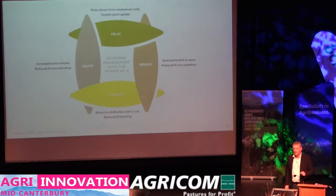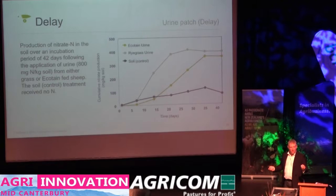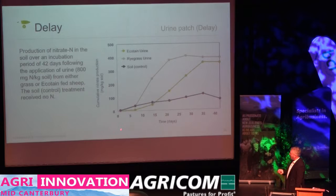Looking at the delay function, this is about biological nitrification inhibitors in urine acting in the urine patch. Plant and Food did work for us where we applied urine to soil cores and watched the increase of nitrate — converting ammonium to nitrate. At the start of the period there's not much nitrate. We add urine and slowly, those ammonium-oxidising bacteria grow and convert urinary nitrogen to nitrate nitrogen. For ryegrass, that happens pretty quickly, and after 21 days most of the urinary nitrogen has been converted to nitrate. But for urine from animals fed Ecotain, that build-up is much more slow because of the biological nitrification inhibitors — they've had an effect on the ammonium-oxidising bacteria in the soil.